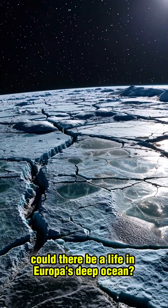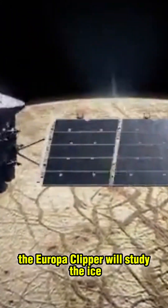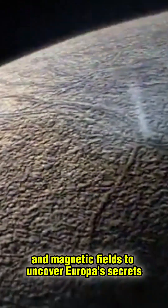Could there be life in Europa's deep ocean? Equipped with advanced tools, the Europa Clipper will study the ice, the ocean, and magnetic fields to uncover Europa's secrets.